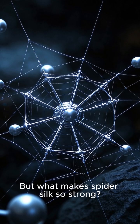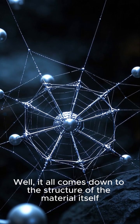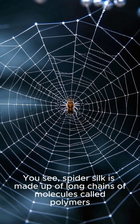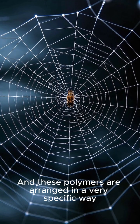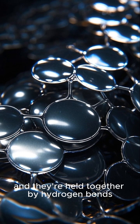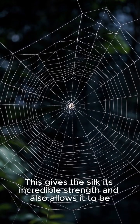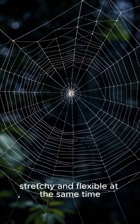But what makes spider silk so strong? Well, it all comes down to the structure of the material itself. You see, spider silk is made up of long chains of molecules called polymers, and these polymers are arranged in a very specific way. They're stacked on top of each other like sheets of paper, and they're held together by hydrogen bonds. This gives the silk its incredible strength and also allows it to be stretchy and flexible at the same time.